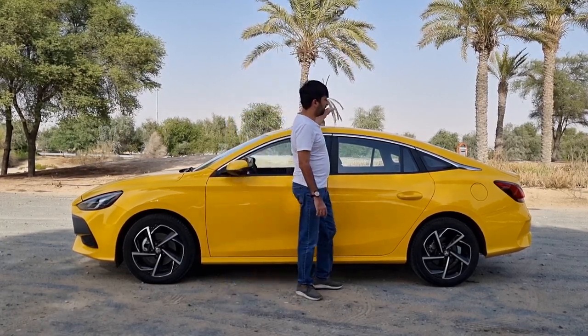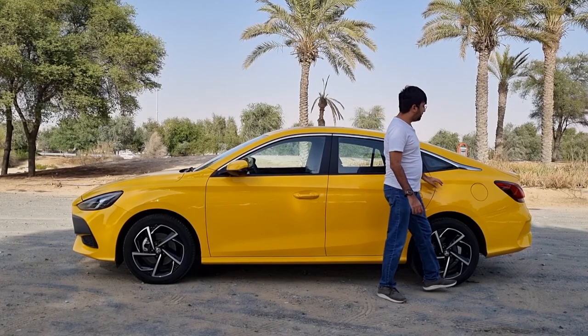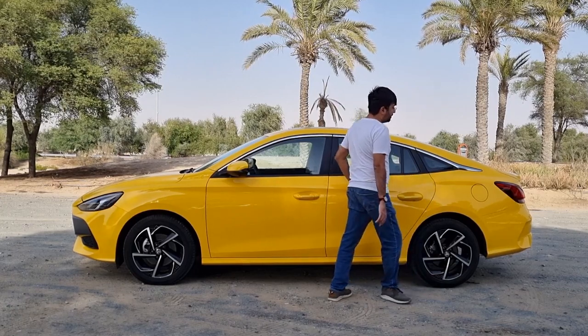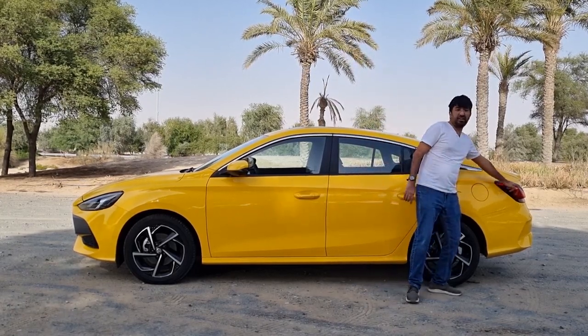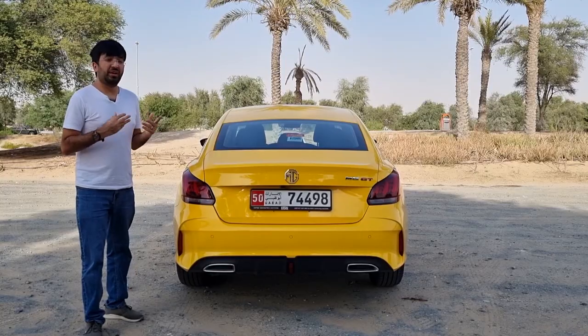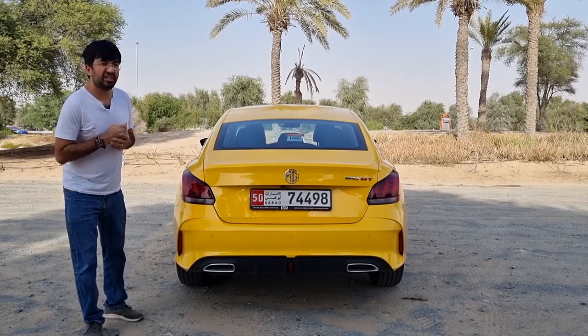The front doors have keyless entry, there's a sunroof on top, and the tail lights continue onto the side profile, incorporating a design line that runs along with them — making the tail light part of the overall design feature.